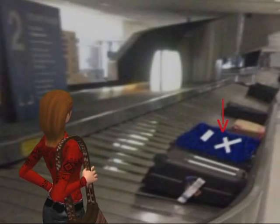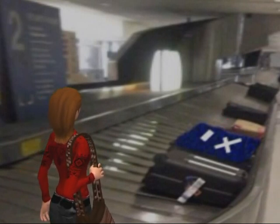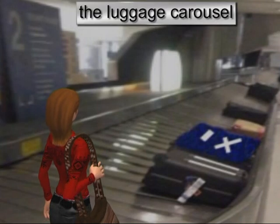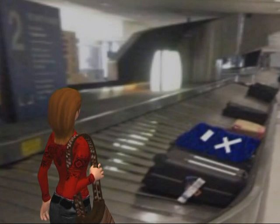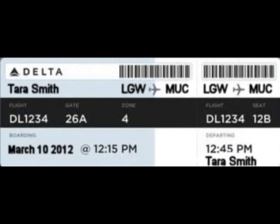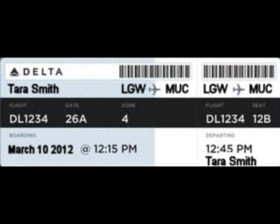Tara has marked a big cross on her suitcase so she will be able to recognise it easily when it arrives on the luggage carousel for her to collect at Munich airport. After she has checked in, Tara is given a boarding pass which will allow her onto the aeroplane.